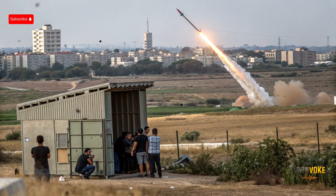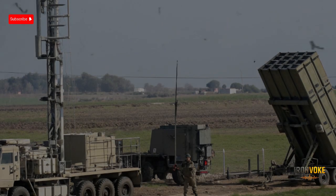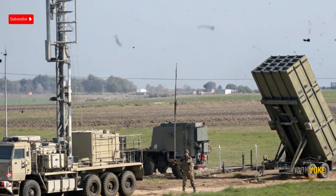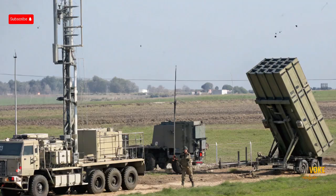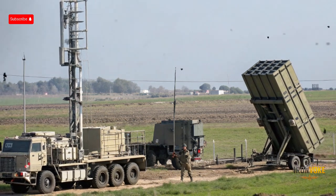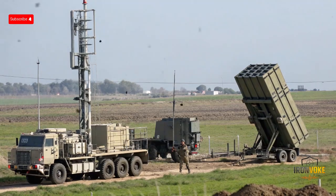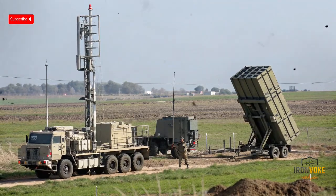No system is perfect, and Iron Dome has faced its share of challenges and criticism. One major concern is the cost imbalance between interceptors and rockets. A single Tamir interceptor costs tens of thousands of dollars, while the rockets it destroys can cost only a few hundred. Critics argue this creates a long-term sustainability problem, as adversaries can launch large numbers of cheap rockets to overwhelm the system. This has led to situations where some rockets slip through, causing casualties and damage. Additionally, Iron Dome doesn't cover all of Israel equally — smaller towns and rural areas sometimes remain vulnerable if batteries are concentrated around major cities.